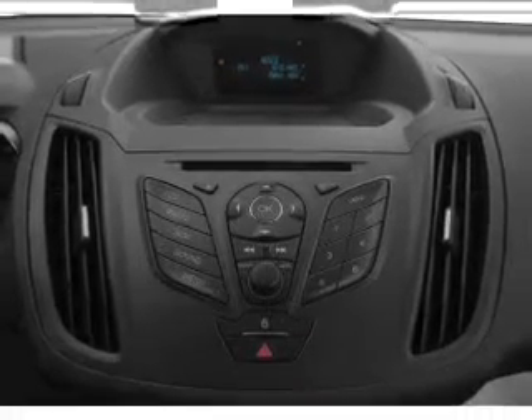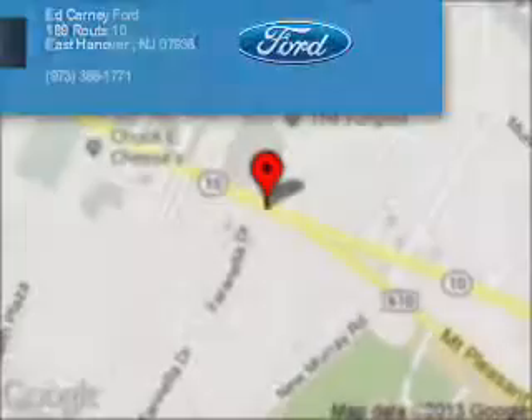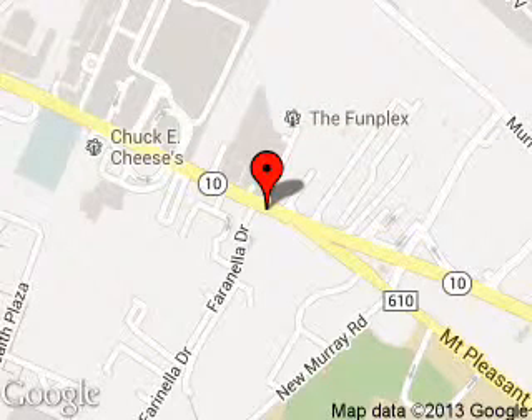Great quality at a great price. Call or click to contact us today. Kearney Ford is dedicated to doing everything possible to ensure that the experience you have selecting your next vehicle is a pleasant one. We are located at 189 Route 10, East Hanover, New Jersey, 07963.